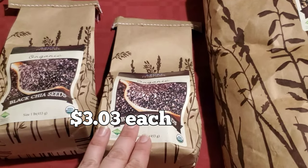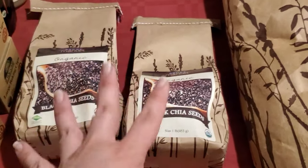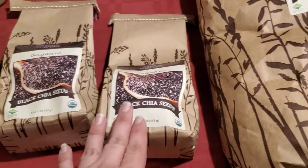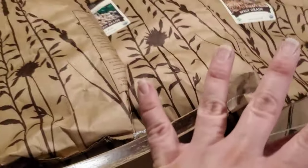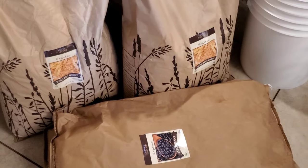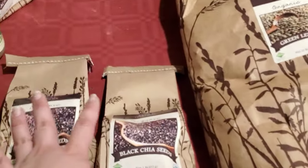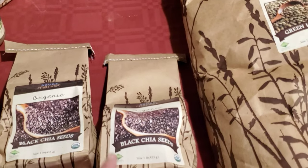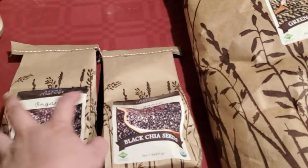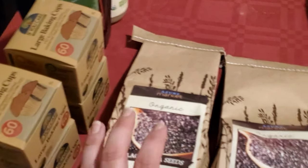One of the main things I love so much about Azure Standard is how many of their items come packaged just in paper. All of these are just in paper and that's recyclable — we also use it outside to line our garden and do wood chipping over the top. I really love shopping with them, especially their branded items which typically just come in paper.